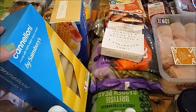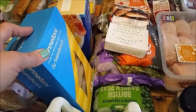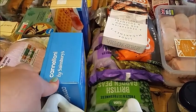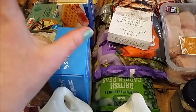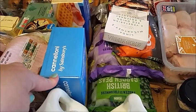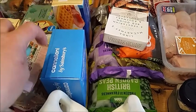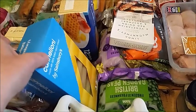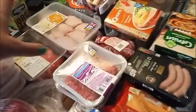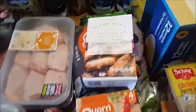We've got a packet of the cannelloni. I forgot to get my lasagna sheets in Aldi when they were 49p, and it was only at the last shop I realised I hadn't picked them up. So at 89p in Sainsbury's I decided that buying cannelloni at 65p was better. They're going to have one meal of cannelloni. I have got some lasagna sheets in the cupboard but not enough to make the amount of lasagnas I wanted, but it doesn't matter.